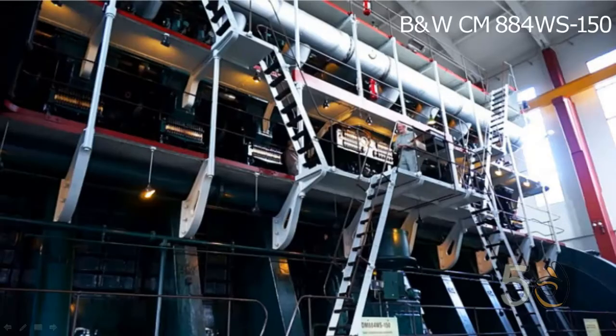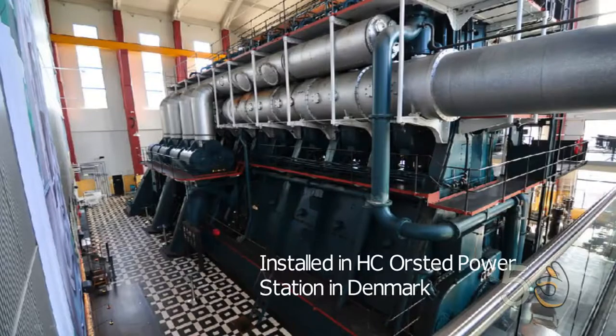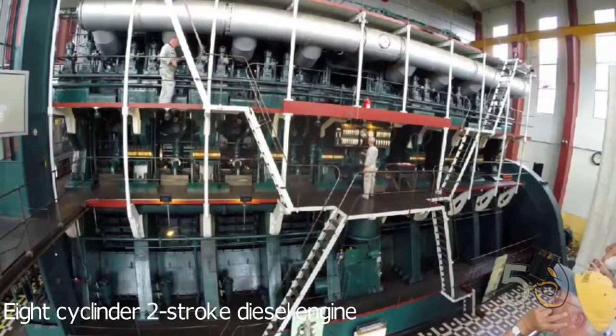B&W CM884WS. Installed in the H.C. Ørsted Power Station in Denmark, the B&W CM884WS150 was the world's largest diesel engine between 1932 and 1962. It was an eight-cylinder two-stroke diesel engine.